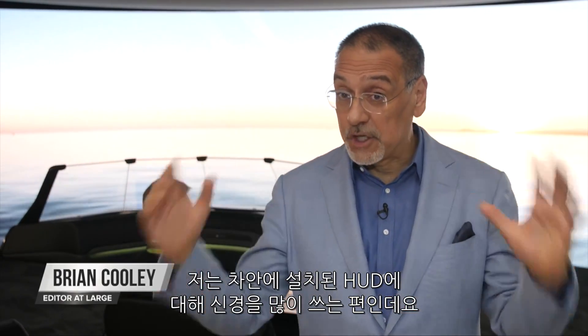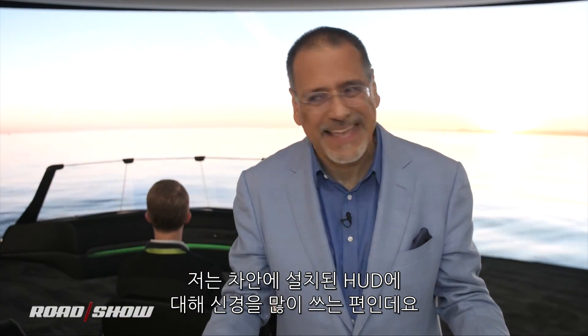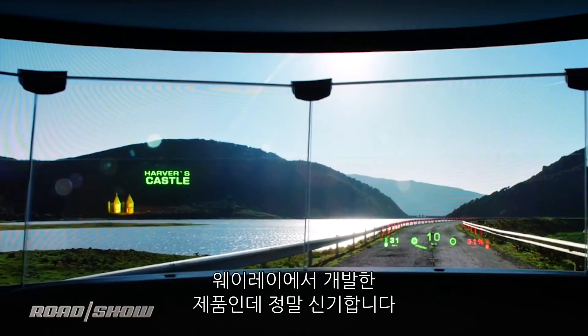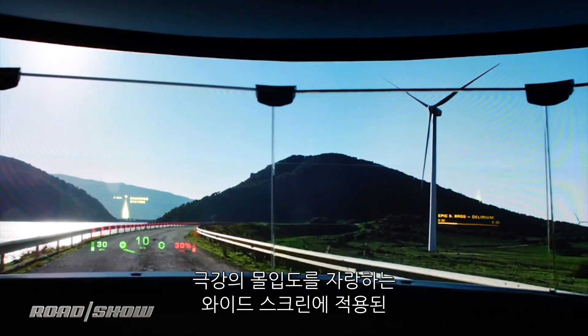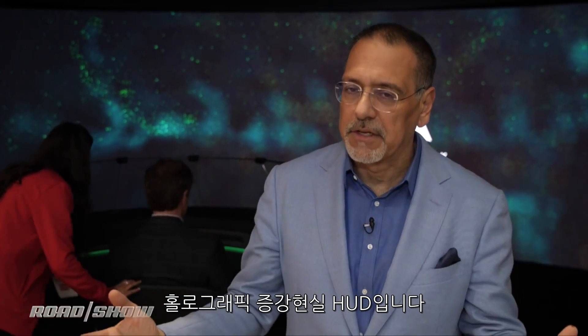Many of you may know that I'm really big on visuals in cars — on-screen augmentation of where we're going — and I'm not so big on head-up display units today. They're just not that interesting. But WayRay is trying to crack the code on solving my issues. They are showing off here a widescreen, extremely immersive, by today's standards, holographic AR head-up display.